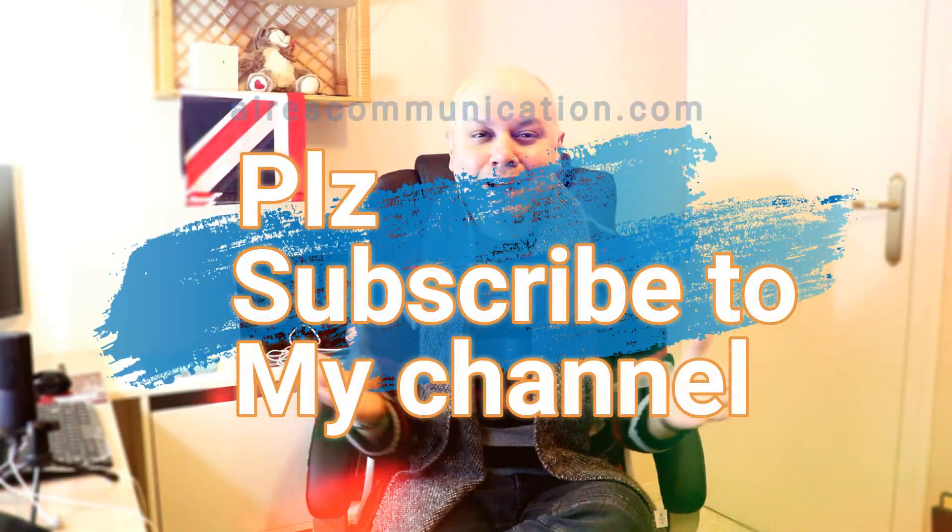Okay guys, if you like this video, please do subscribe to my channel. If you liked this segment, please give me a thumbs up. As always, for more information, go to www.airescommunication.com. Have a lovely evening, take care, till then — bye bye.